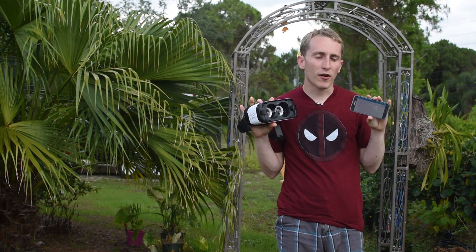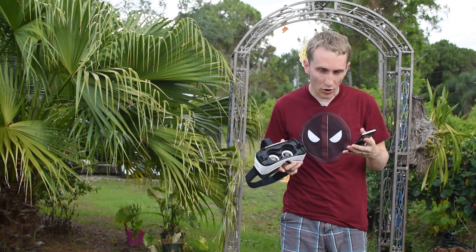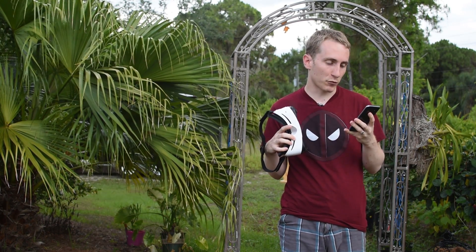So once again, I have my Gear VR and now I have a DJI Phantom 3. So let's use the Gear VR to pilot the Phantom. Pretty cool, huh?